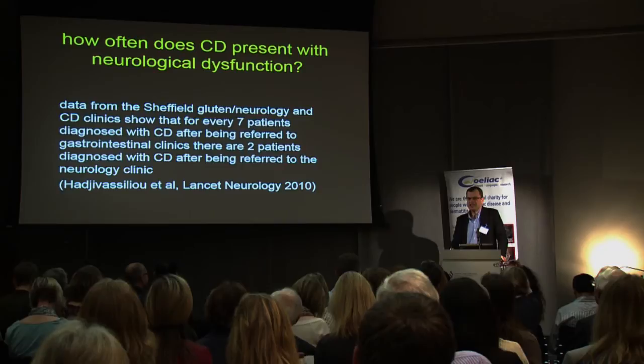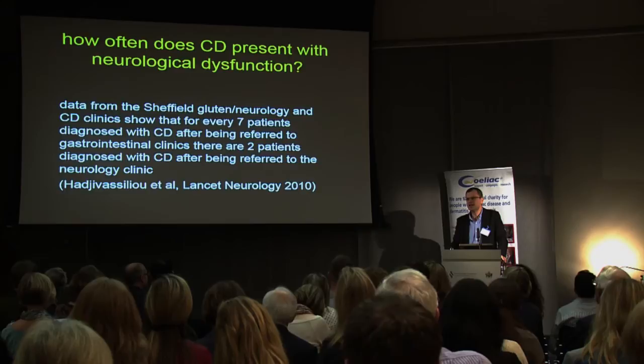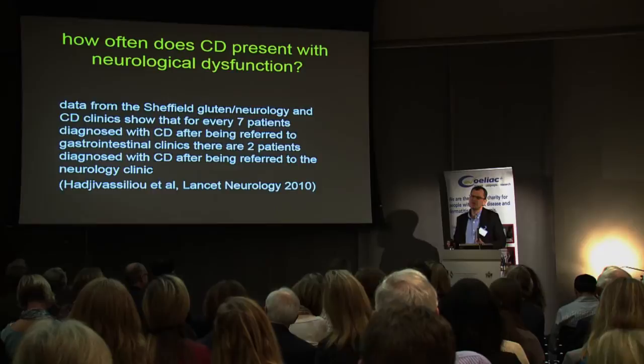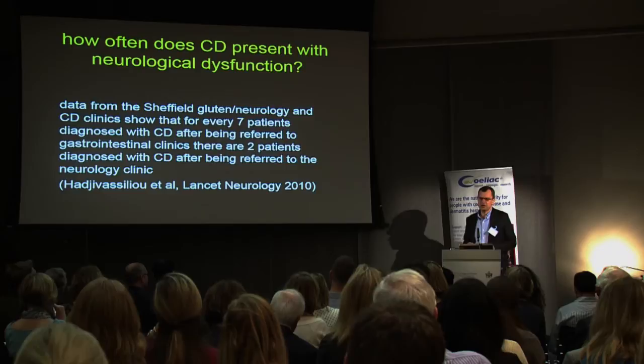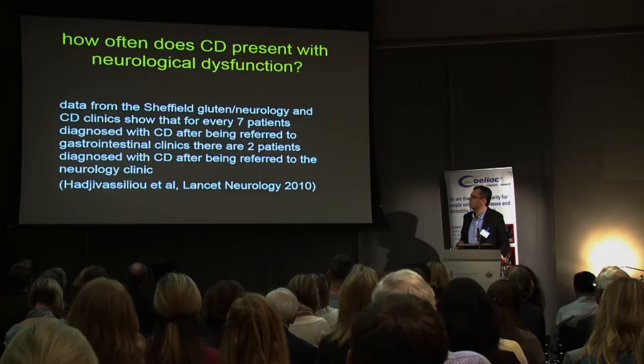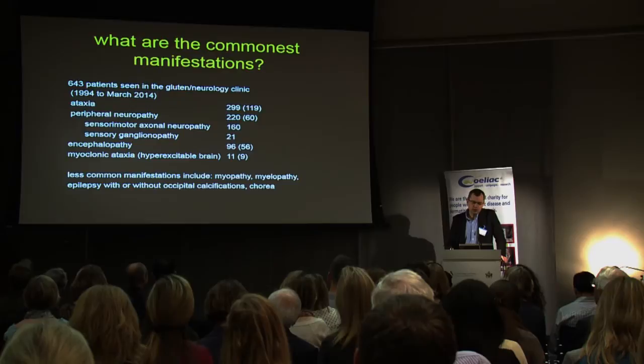The first question was: how often does celiac disease present with neurological dysfunction? There's not much data in the public domain, but what we did with Dave in Sheffield was look at over a period of two years how many patients he diagnosed with celiac disease in his gastro clinic, and how many I diagnosed in my neurology clinic on the basis of people coming with a neurological problem through which a diagnosis of celiac disease was made. We found a ratio of seven to two.